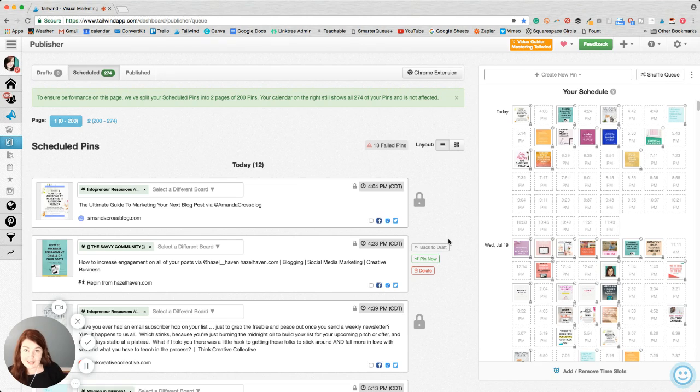This is kind of just an informal video, but I really want to share with you why I enjoy using Tailwind. Tailwind is a Pinterest scheduler and it's really cool — it's grown my Pinterest account really fast. It's super easy to use and you can try the free trial for like a hundred pins. I used the free trial for maybe two months before I bought the software, and I love it. I'm going to show you real quick why I really like this tool.